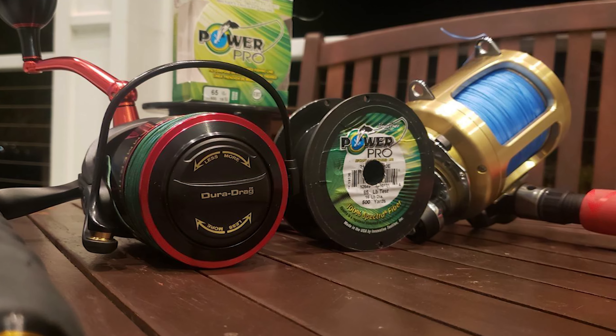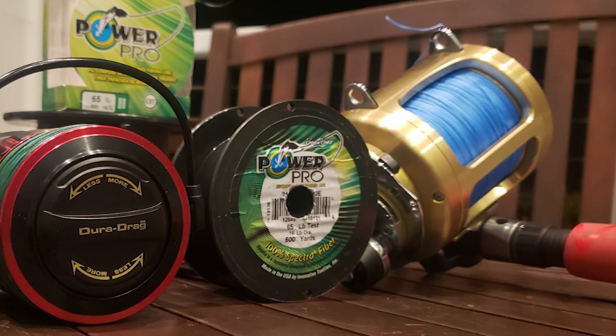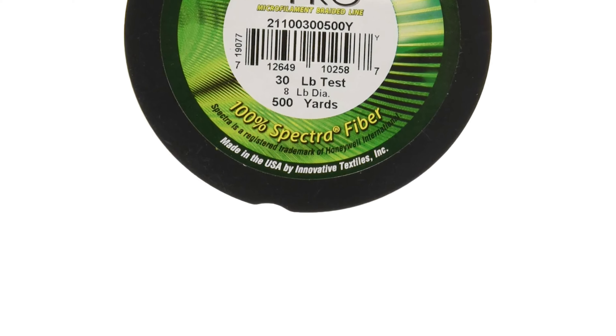The more action and presentation there is, the greater the chance fish will bite. This line has near zero stretch and a three-end braided design, adding to its sensitivity. Power Pro has made a lot of sensitive fishing lines.